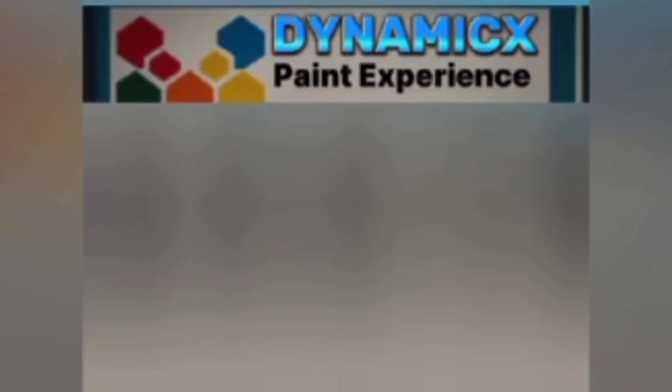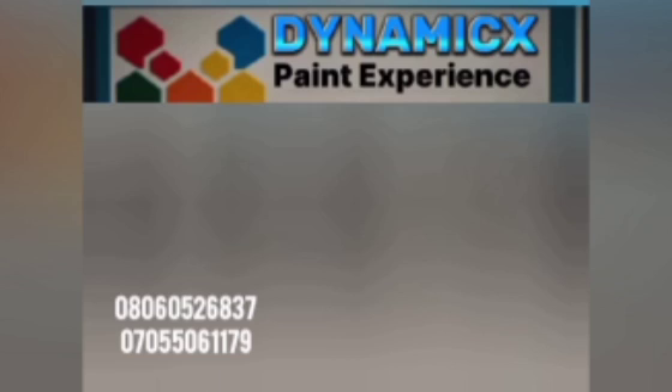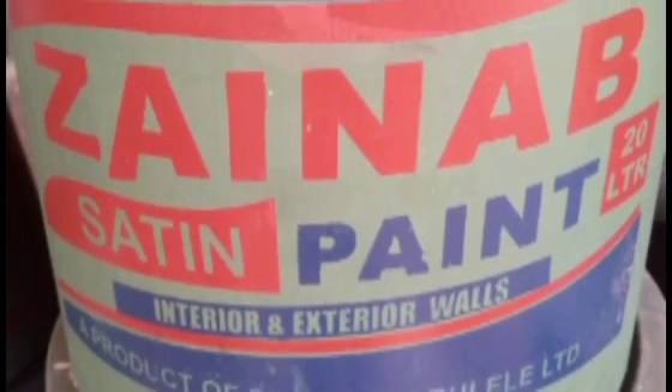Available at Dynamics Paint Experience Store, Chief Oliha Palace, 85 Saluko Road, opposite 2nd West Junction, Benin City. Call us on 08060526837 or 7055061179. Zynab Satin Paint — always new.